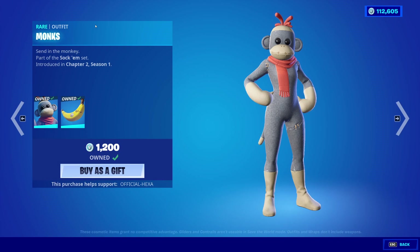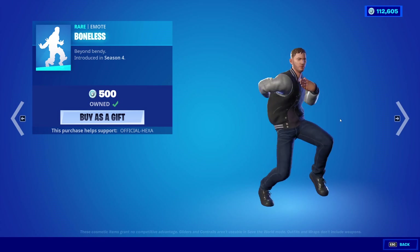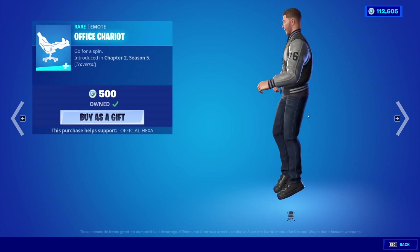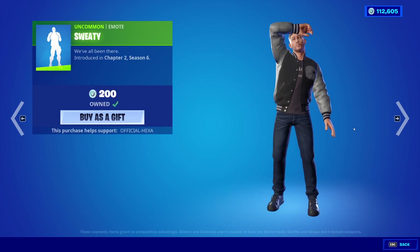Moving on to the daily section, we have the Monk skin with the back bling Peel Pack. We have Vice again — I don't know where the other three versions of that skin are. Boneless is also back. Office Chariot is also back — look how happy he is. Sweaty is also back.